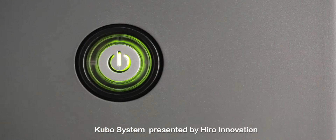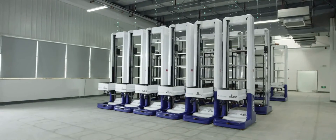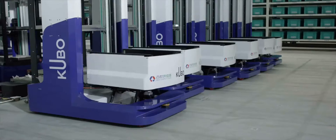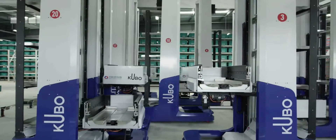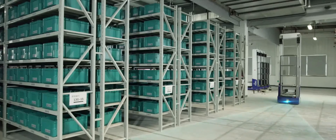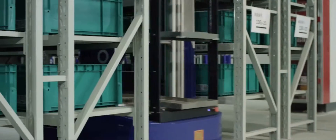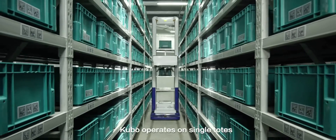Kubo system, presented by Hero Innovation. Kubo operates on single totes.